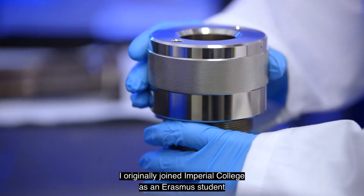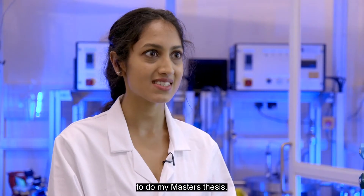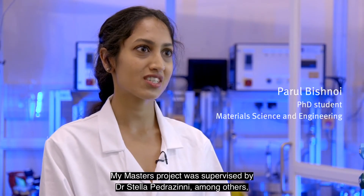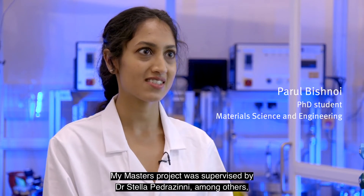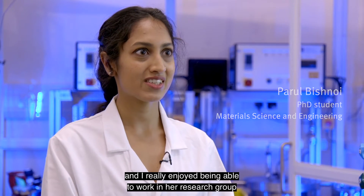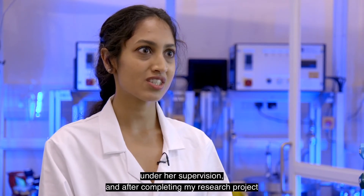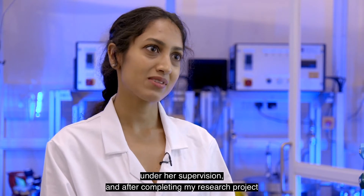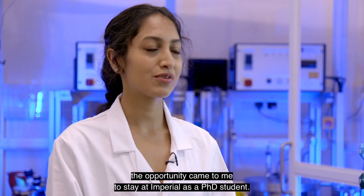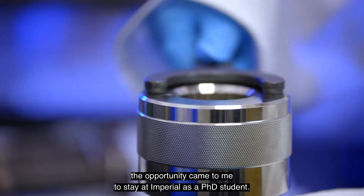I originally joined Imperial College as an Erasmus student to do my master's thesis. My master's project was supervised by Dr. Stella Pedrazzini among others, and I really enjoyed being able to work in her research group under her supervision. After completing my research project, the opportunity came to me to stay at Imperial as a PhD student.